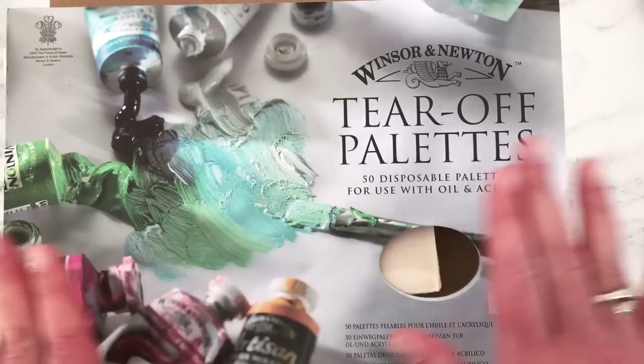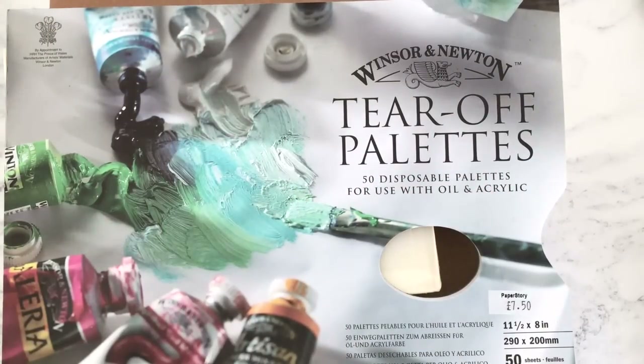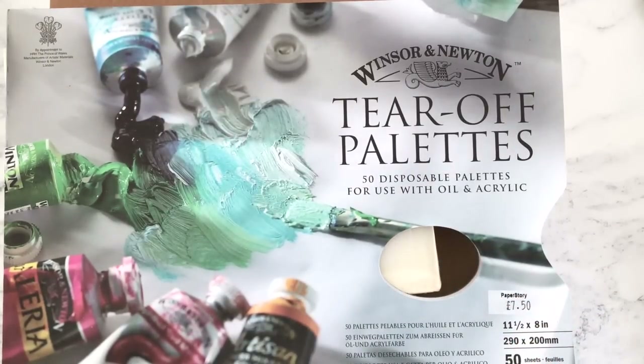All of these other orders I've already opened up and they're all mixed in together, but I'm going to show you the Choosing Keeping unboxing now and I'll be back to show you what I've got.